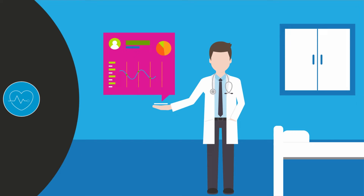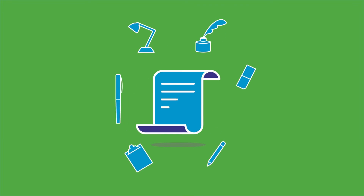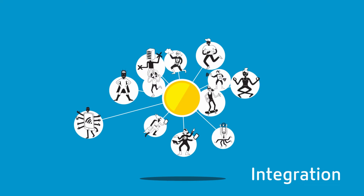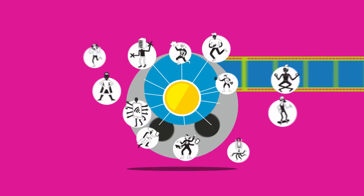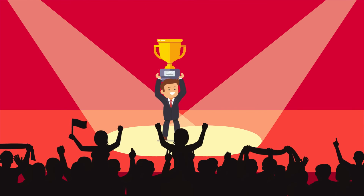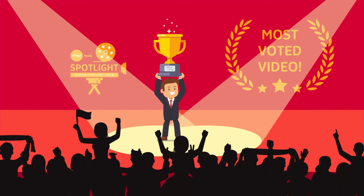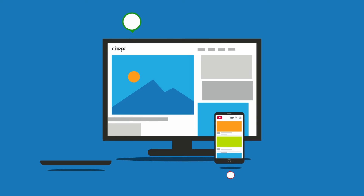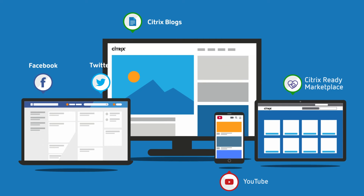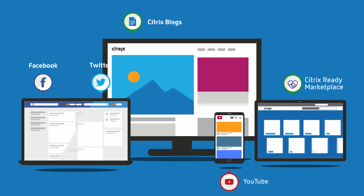Build your script and characters around integration and what it can do for the customer or a particular industry. Submit your video soon and begin to garner votes. That's right — our customers and viewers decide on the winner. The video entries are promoted across our channels to help you get the most votes.